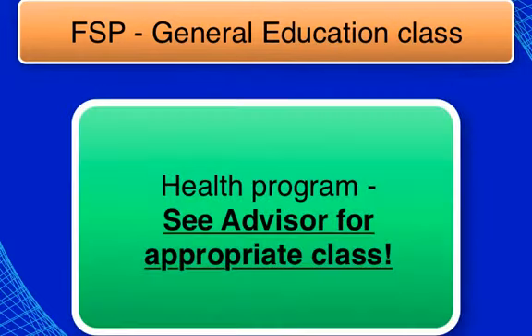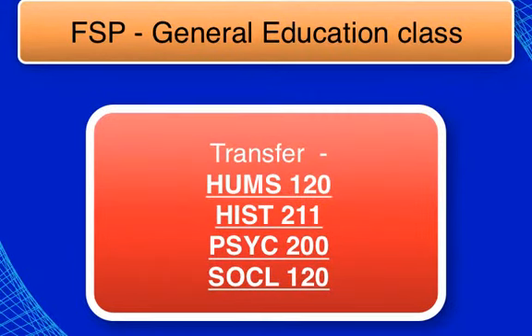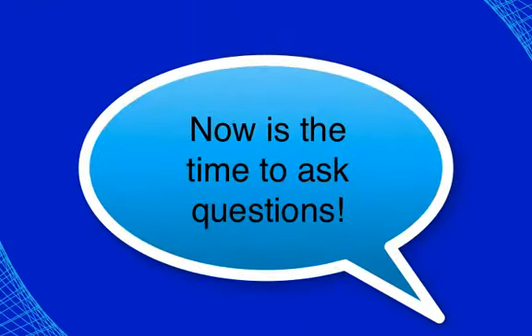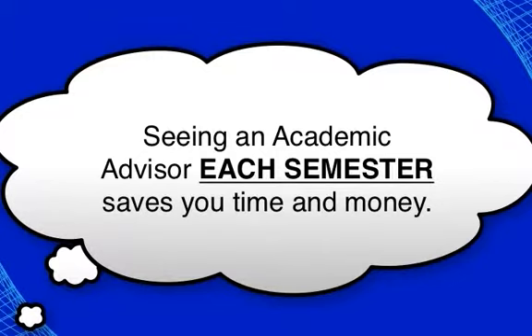If you are going into a health career, take an appropriate science course. If you plan to transfer, consider a social science or humanities course. Be sure to ask questions if you are still unsure about which courses to take, and see an academic advisor each semester to stay on track with your goals.